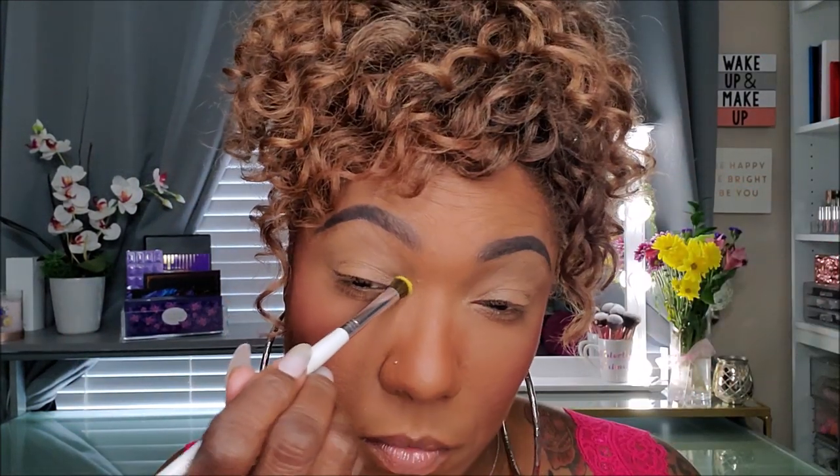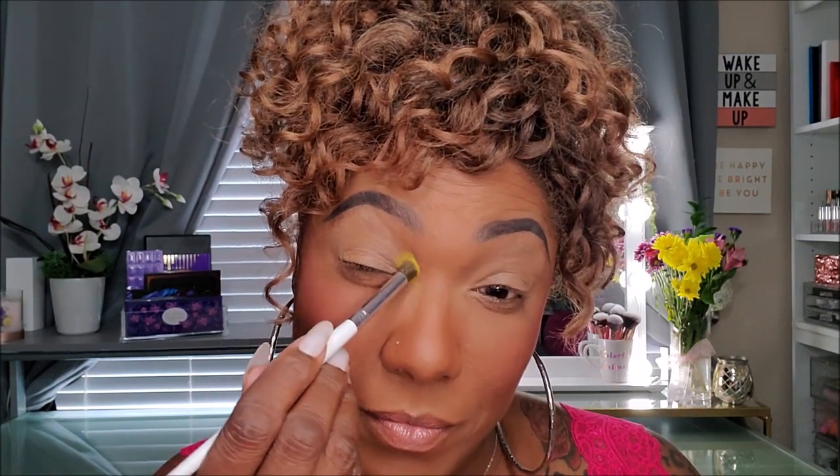It makes it so much easier that she just uses letters and numbers for the shade names. I'm going to start out with this bright yellow shade, E4, and place that on the inner portion of my lid. The pigmentation — wow. Very bright, very easily buildable, but that pigmentation is definitely there.